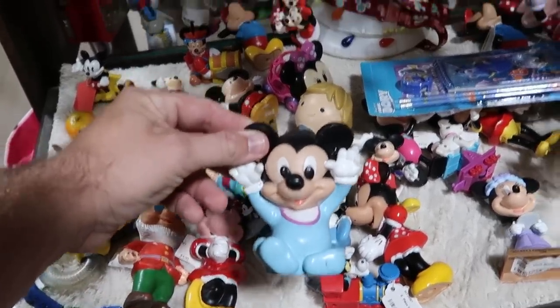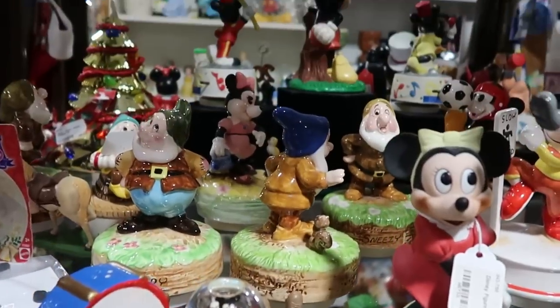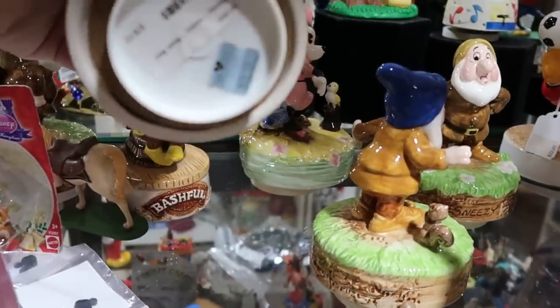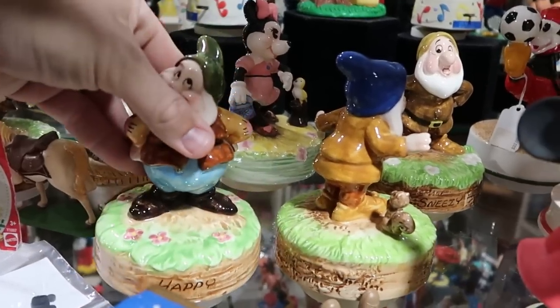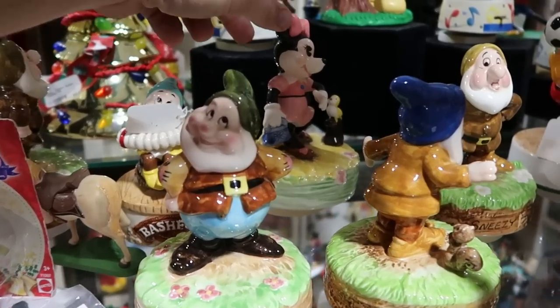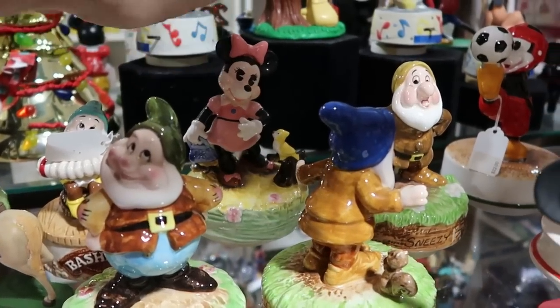They even have some Snow White and the Seven Dwarves statues back here. This one over here is Happy, and they're $18 a piece — I don't feel like that's bad at all. They have Happy and Bashful back there, and they do actually have one of Minnie Mouse right over here.